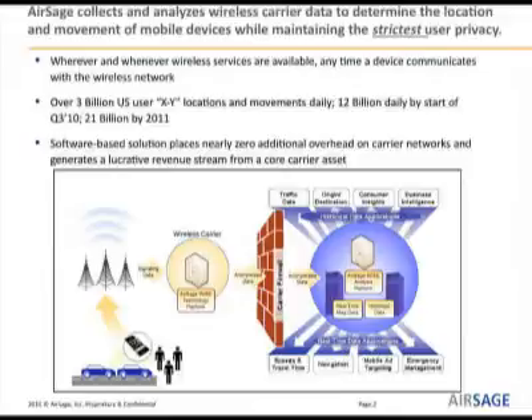The way it works is that whenever a device communicates with a network, it generates data. That data consists of the cell towers it communicated with, the strength of the signal — many things that enable us to determine a location. We actually set up inside a carrier's firewall to extract that data, then anonymize it so there's no link between the data we ultimately see and subscriber information. Once anonymized, we move it over the firewall into our analysis platform.